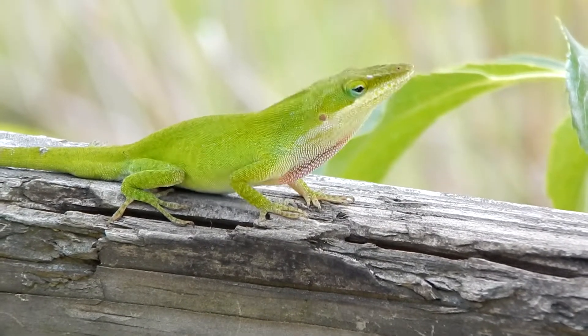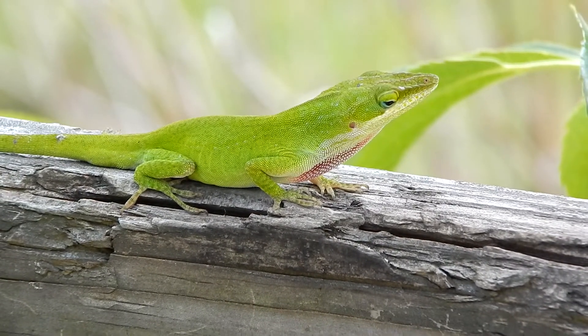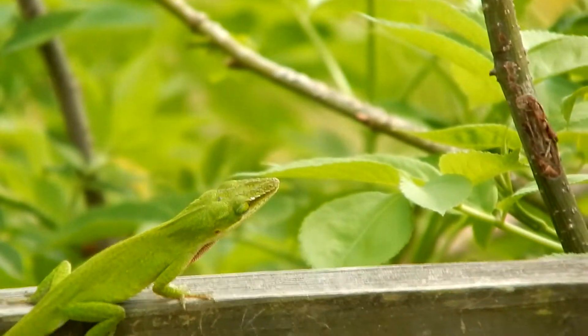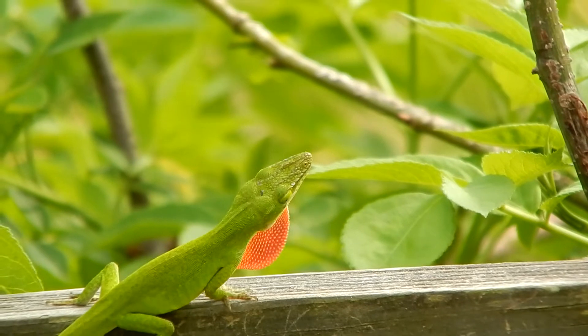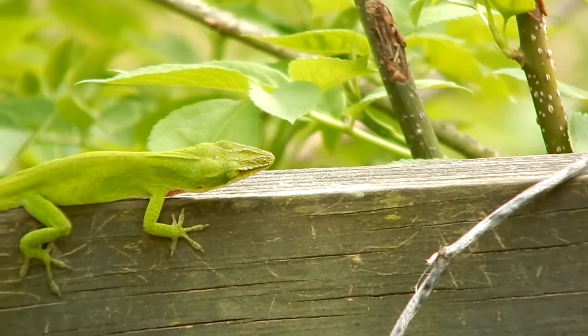Anole lizards eat mainly insects and spiders. They're native to the southeastern United States, but have been introduced to islands in the Pacific, including Hawaii, and also to islands in the Caribbean.